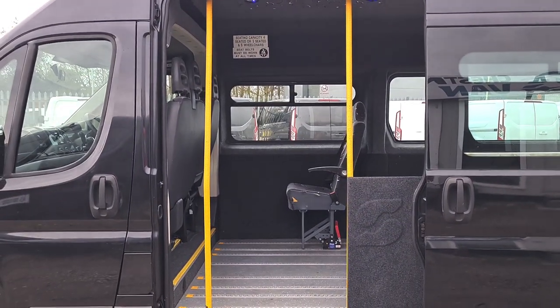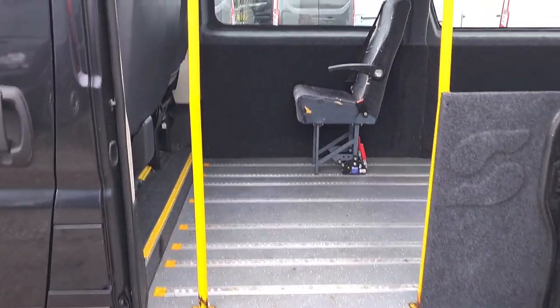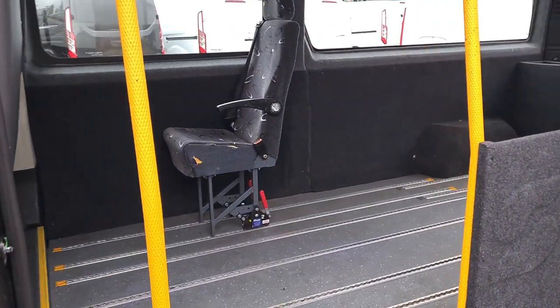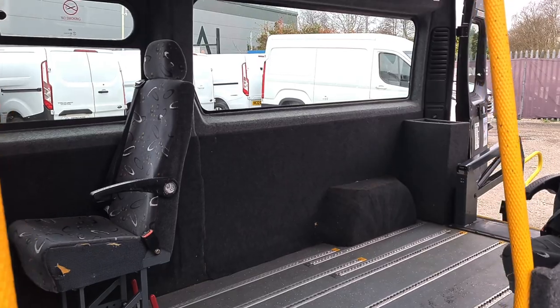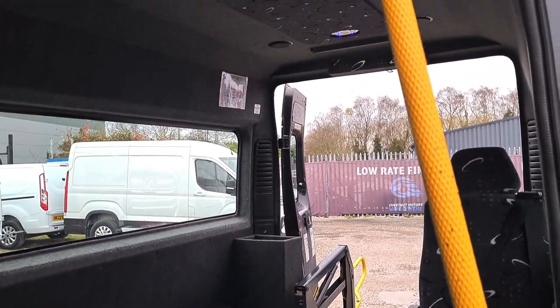I'll show you the same from this angle. Just so you all know, that step does not work — it would need replacing if you wanted to use it. These bars pop out quite easily with a couple of bolts, and they're out of your way.